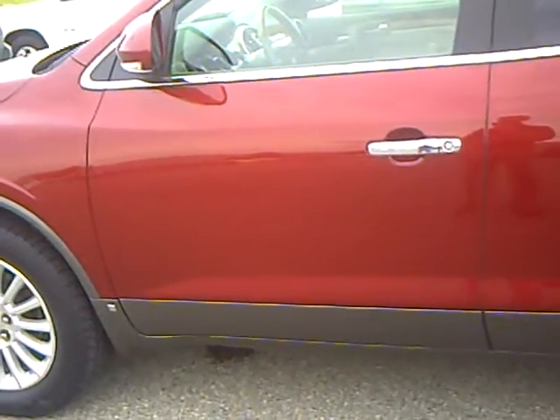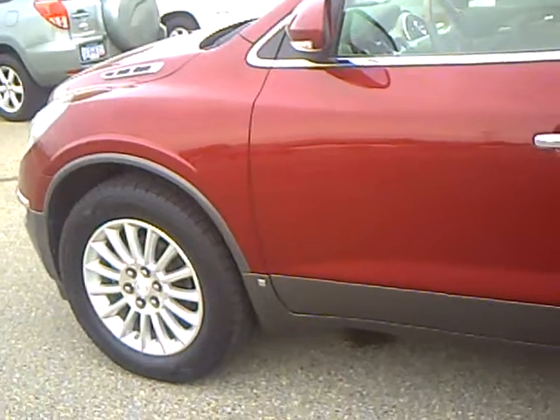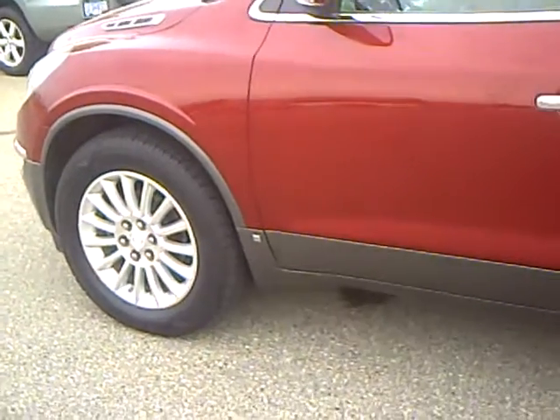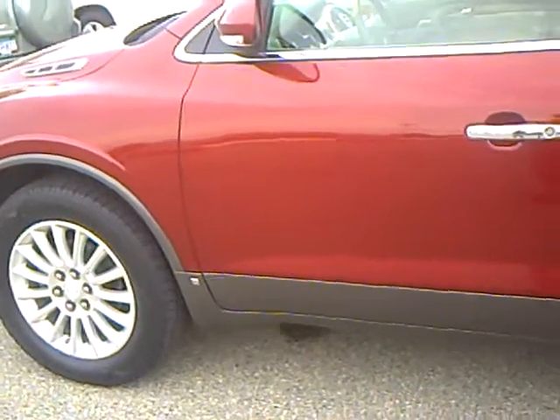Hi, this is Lon Holain at Mills Auto Center in Wilmer, Minnesota with stock number 4B-11065A. This is a 2008 Buick Enclave CXL.